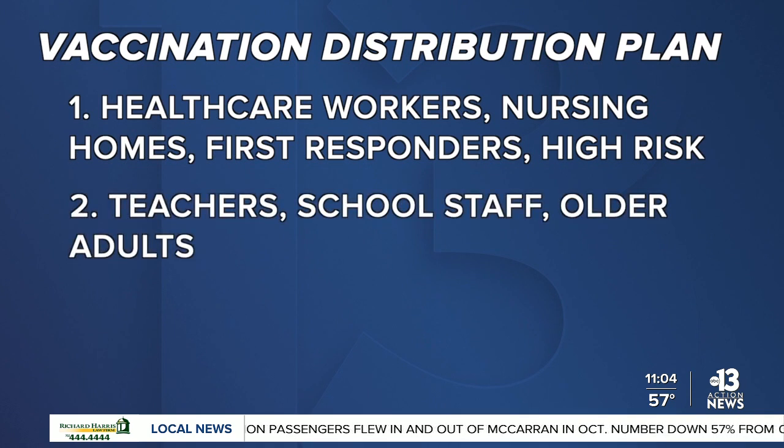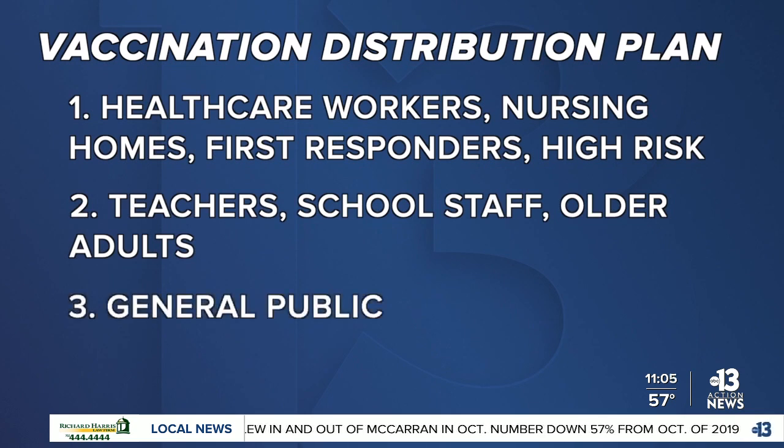Teachers, school staff, and older adults next, and then the general public. Medical experts say that safety has not been compromised with the speed of the development of these vaccines. Of the ones we know about so far, they've shown an effective rate of north of 90%, which is pretty amazing — that rivals the same safety and effectiveness as the measles vaccine.